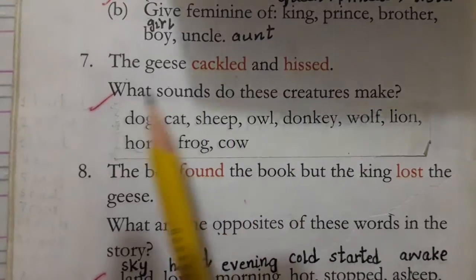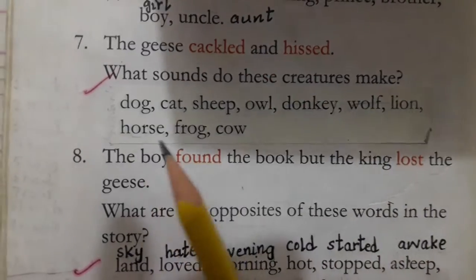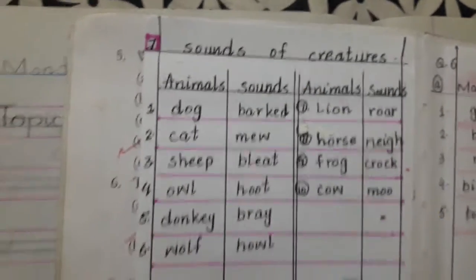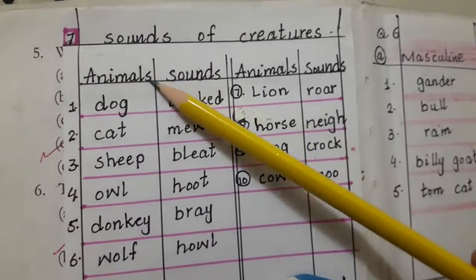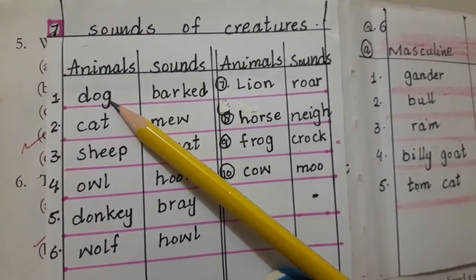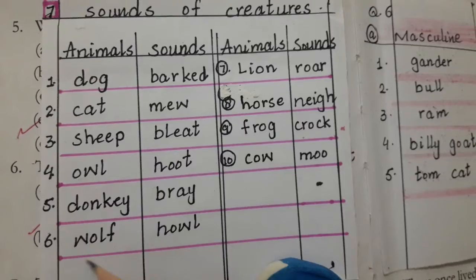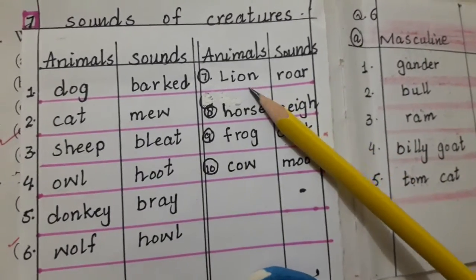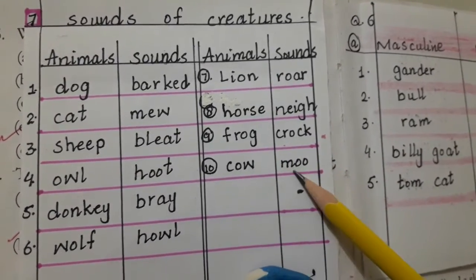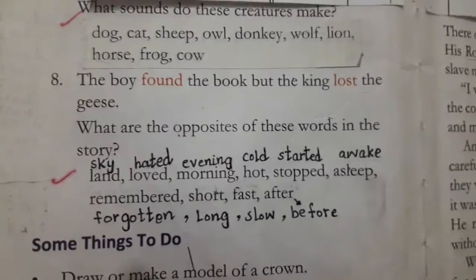The next question is: what sounds do these creatures make? Dog, cat, sheep, owl, donkey, wolf, lion, horse, frog and cow. I have pasted a sticky note because there is very little space. Animals and their sounds: dog — bark; cat — meow; owl — hoot; donkey — bray; wolf — howl; lion — roar; horse — neigh; frog — croak; cow — moo. These are the sounds of animals. Learn them — it is a very important question.